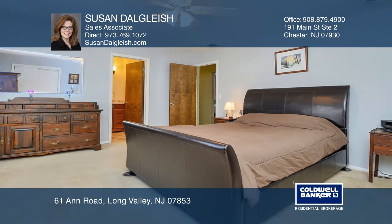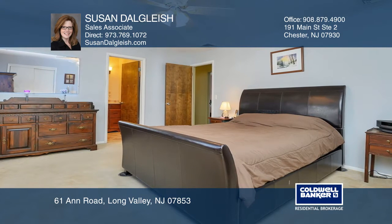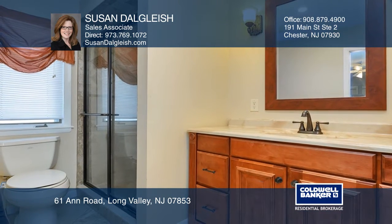The master bedroom boasts an updated full bath. The large level backyard includes a patio and deck.